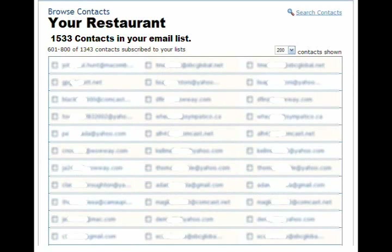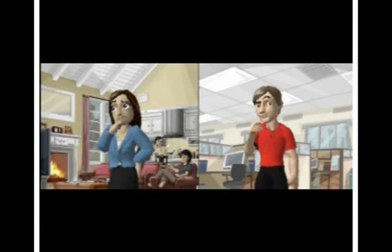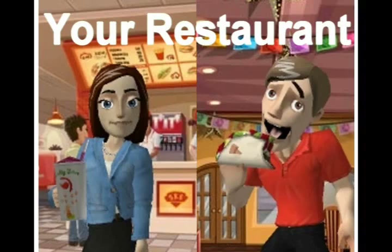Before they know it, their email club has hundreds of customers. Let's go back to mom and Joe and see how your email club can put your restaurant at top of mind.